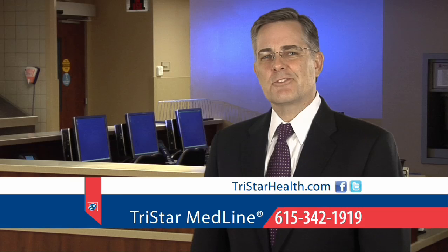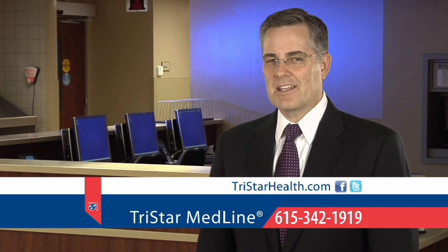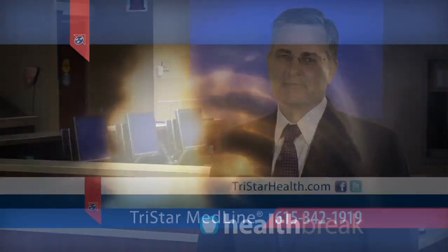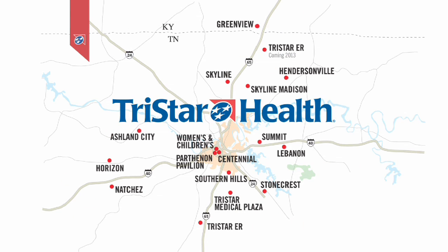For more information, call TriStar Medline at 342-1919 or find TriStar Health online. For HealthBreak, I'm Dr. Doug Ardwin. HealthBreak was brought to you by TriStar Health.